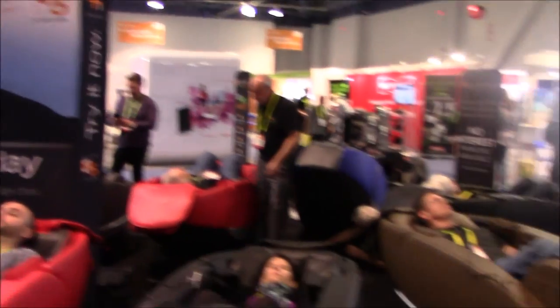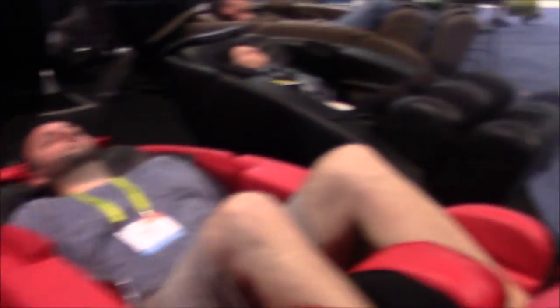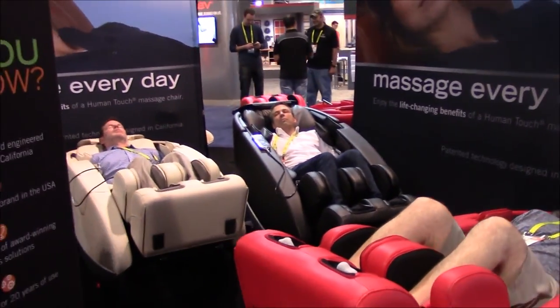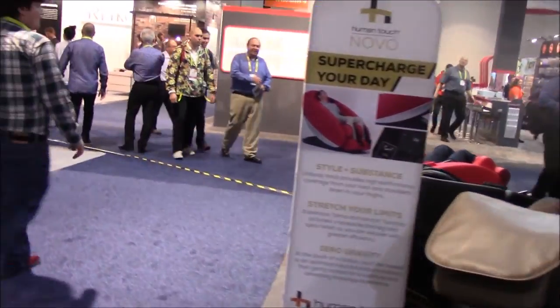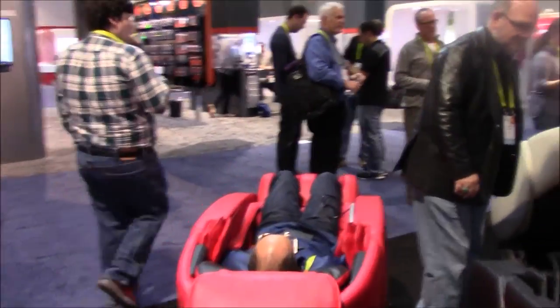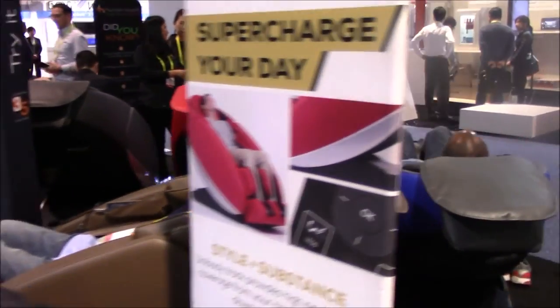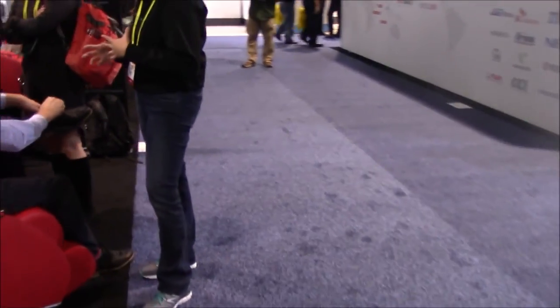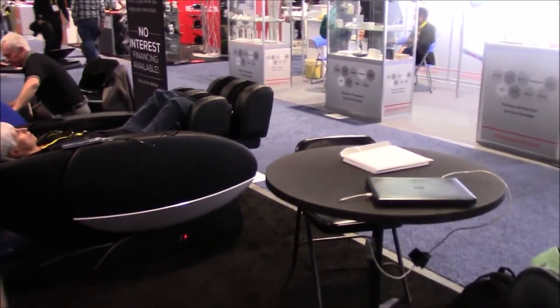I'm at the Human Touch booth at CES. All they have here are the Novo and Novo XT chairs. The Novo XT has an embroidered logo on the inside of the pouch — that's really the only way to identify it from the regular Novo. The XT has 3D rollers on an L-track, making it the only chair in our inventory with 3D rollers on an L-track. It's now in stock, came in just before Christmas, and also has Bluetooth and foot rollers.